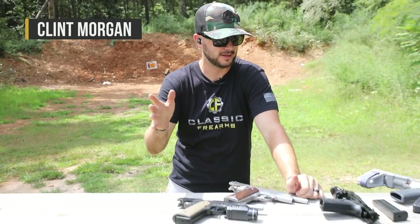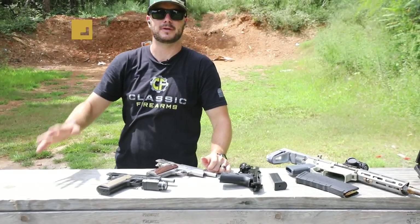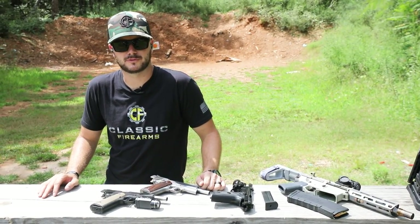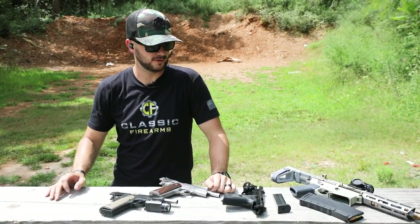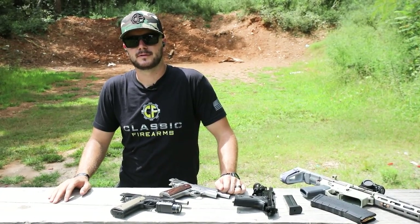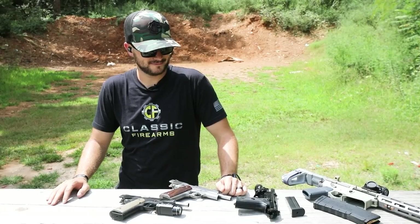Hey guys, Clint here with Classic Firearms, out here at Take Aim Training and Range on a nice hot beautiful day. Got some guns laid out here, and apparently it just got sprung on me that I'm going to list off my top five favorite pistols. Ryan, does it have to be in order? It doesn't have to be in order, but you do have to pick a favorite.